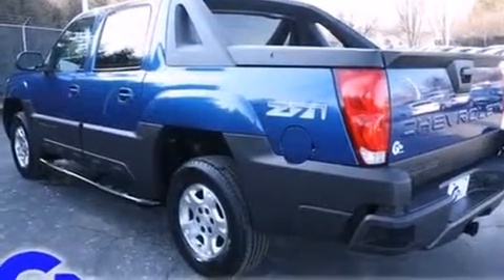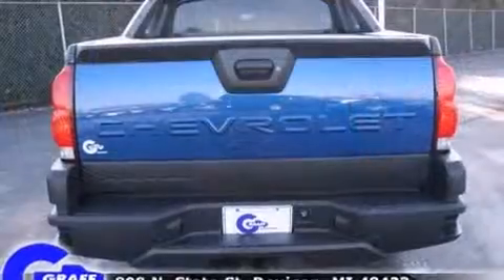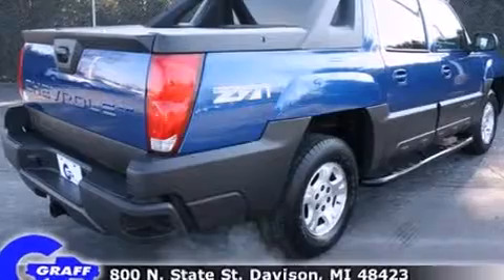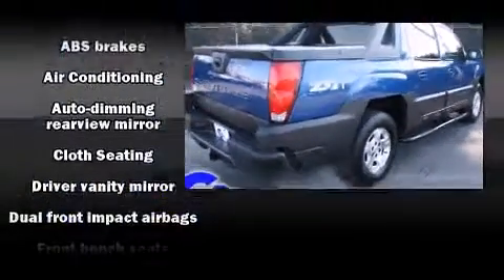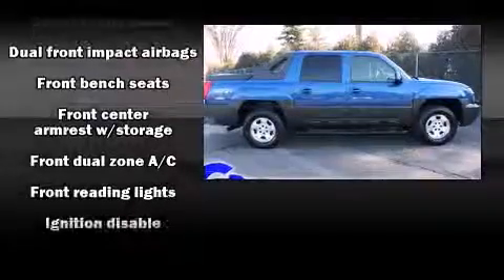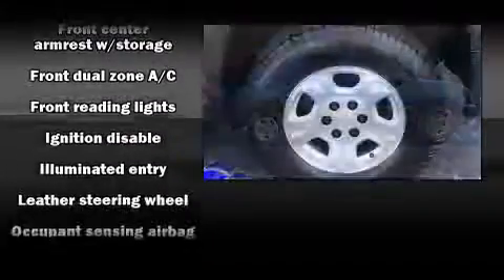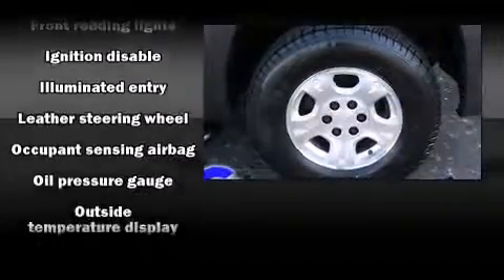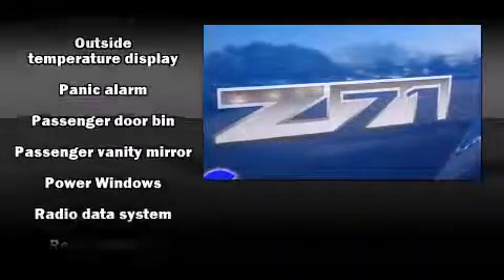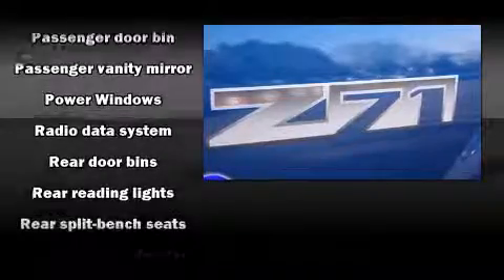All of the premium features expected of a Chevrolet are offered, including front and rear reading lights, a leather steering wheel, an automatic dimming rear view mirror, front dual zone air conditioning, power door mirrors and heated door mirrors, a tonneau cover, and remote keyless entry. Premium sound drives six speakers, providing you and your passengers a sensational audio experience.